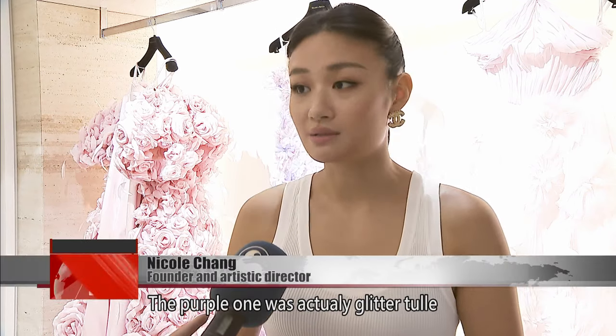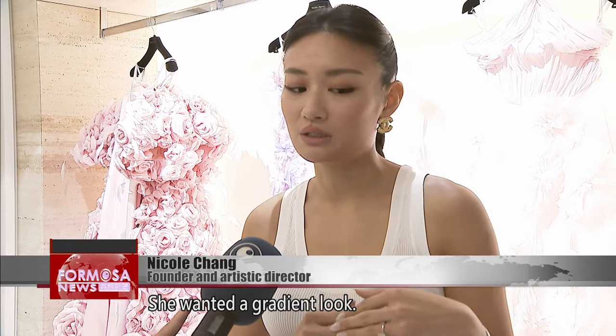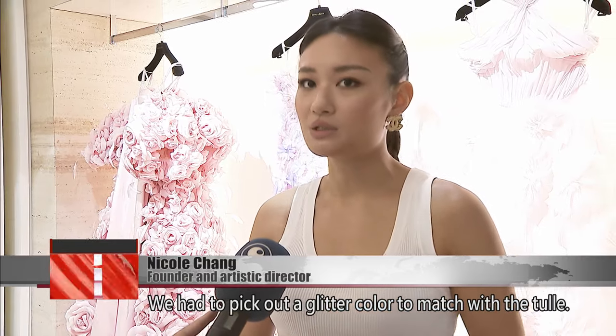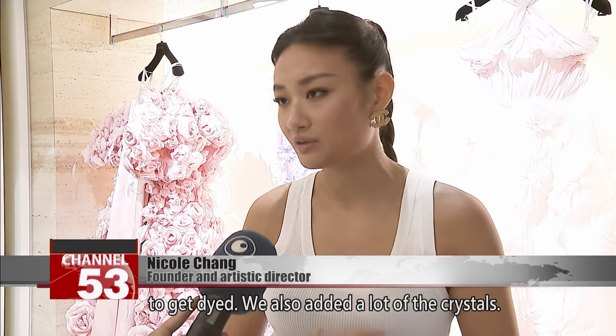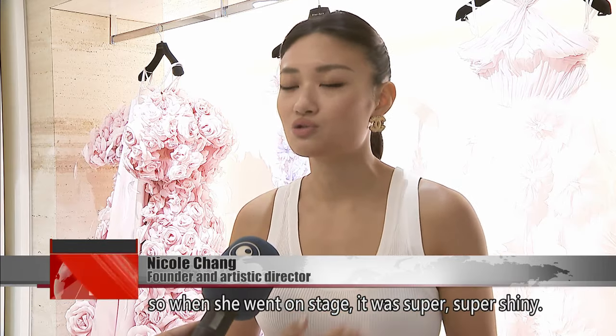The purple one was actually a glitter tulle that we customized for her. She wanted a gradient look, going from light purple to dark purple, so we had to pick out the glitter color to match with the tulle. We sent it overseas to get pleated and dyed, and then we added hotfixed crystals on the hem. So when she went on stage, it was super, super shiny.